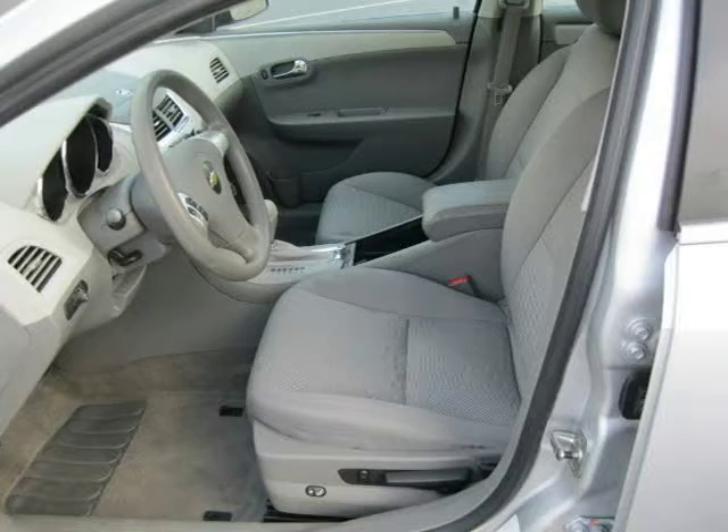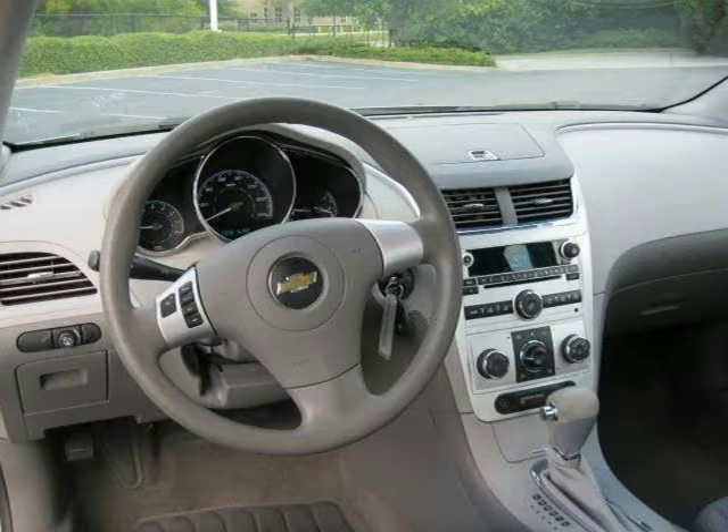This 2010 Chevrolet Malibu is located in Florence, South Carolina and has 32,818 miles on it.